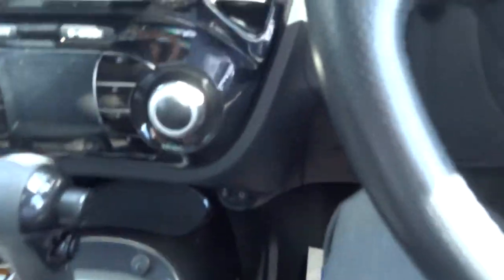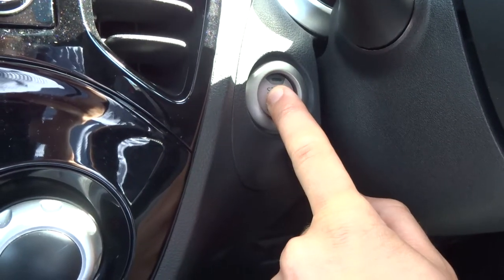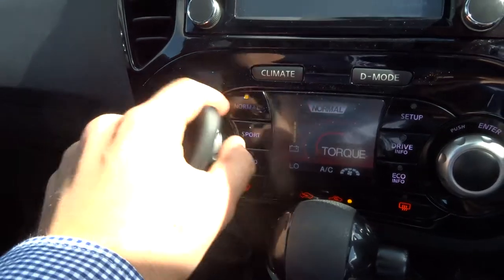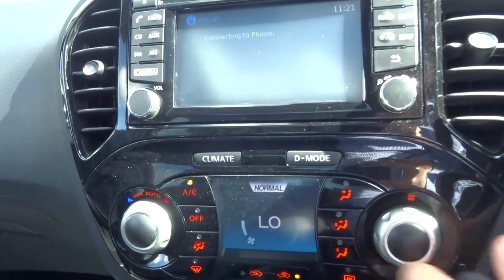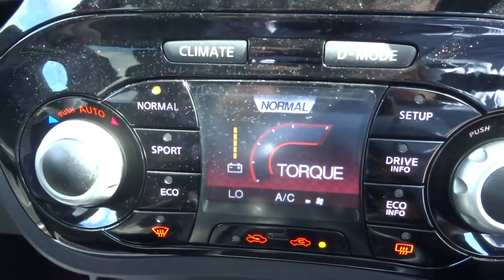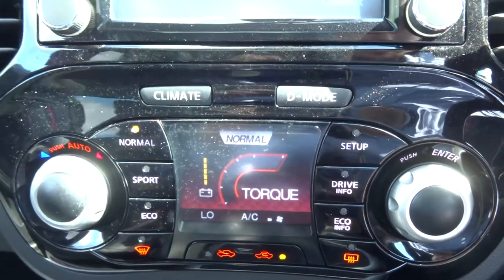There's a sunroof with a blind. If we get the car started — just pop your foot on the brake and hold the start button. You've got your climate control and also torque control, which is a lovely feature to have right there. As you can hear, those parking sensors are working.